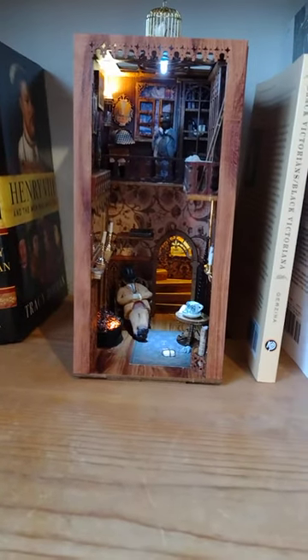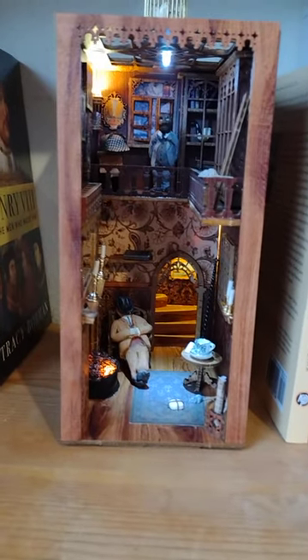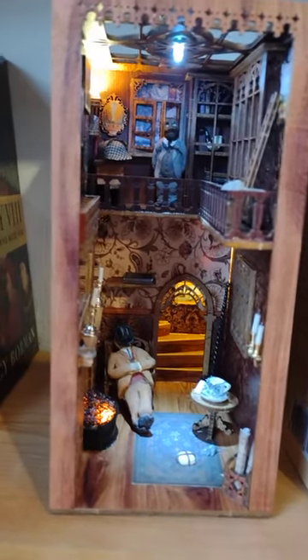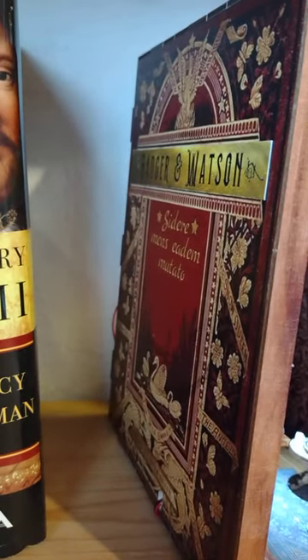This is fabulous. It's a little kit that I put together for my new Sherlockian series, An Irregular Detective Mystery — that's the series name. This was a kit that's supposed to make your eternal bookstore, but I changed it to Badger and Watson, Private Detectives, with my own elements that I added.